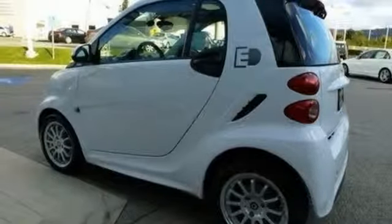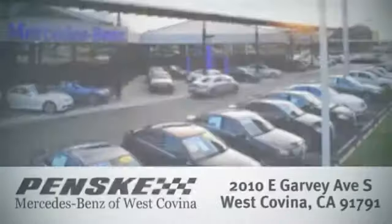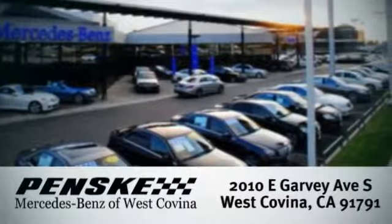Come on in and see it today. Visit today. We're conveniently located at 2010 East Garvey Avenue South in West Covina, California.